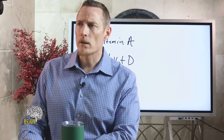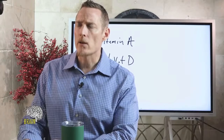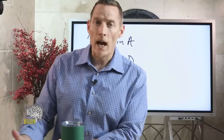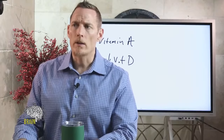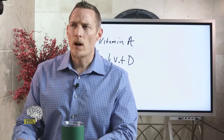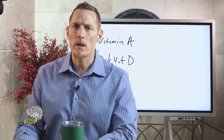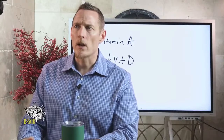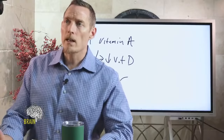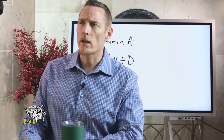On how much omega-3 you get from eggs: it depends on what the chicken was fed. Some farmers feed chickens flax or chia to increase omega-3 in the eggs. As a general rule, you won't get much EPA or DHA from eggs — most of what's in an egg is ALA (alpha-linolenic acid), which still needs conversion to become EPA and DHA. Eggs aren't a bad food, but they're not your go-to source for EPA or DHA.